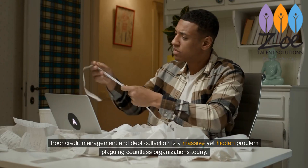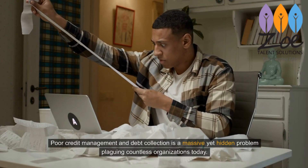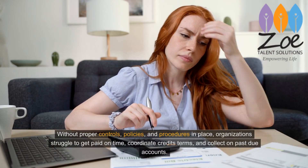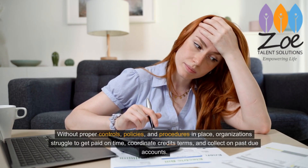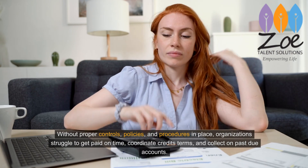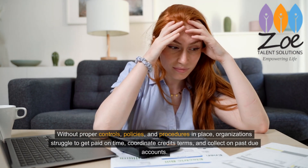Poor credit management and debt collection is a massive yet hidden problem plaguing countless organizations today. Without proper controls, policies, and procedures in place, organizations struggle to get paid on time, coordinate credit terms, and collect on past due accounts.